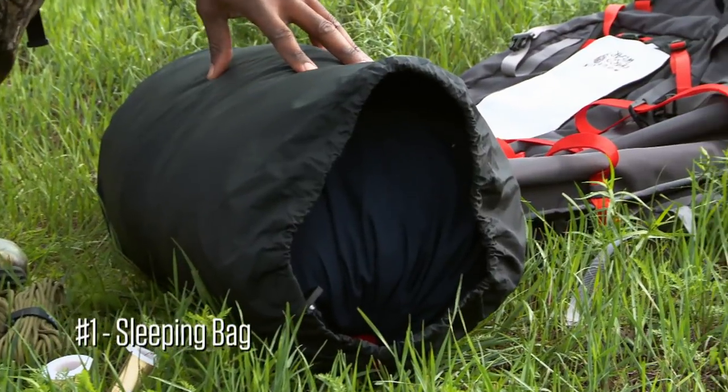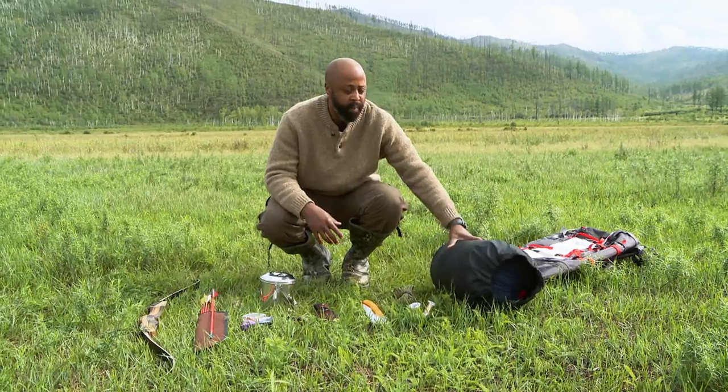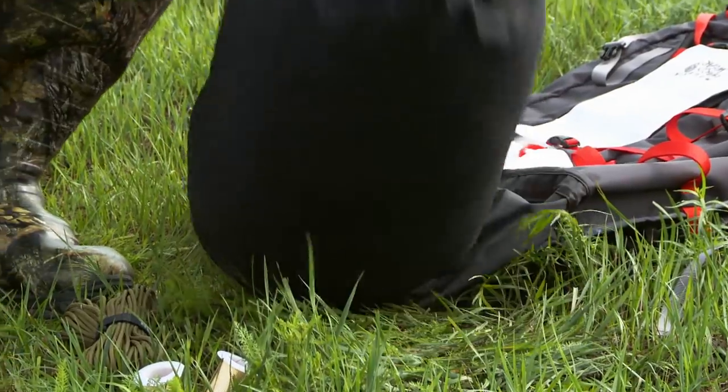First off, I selected a sleeping bag rated to negative 40. It's got an 850 down fill. I plan on being very comfortable and warm inside of here.